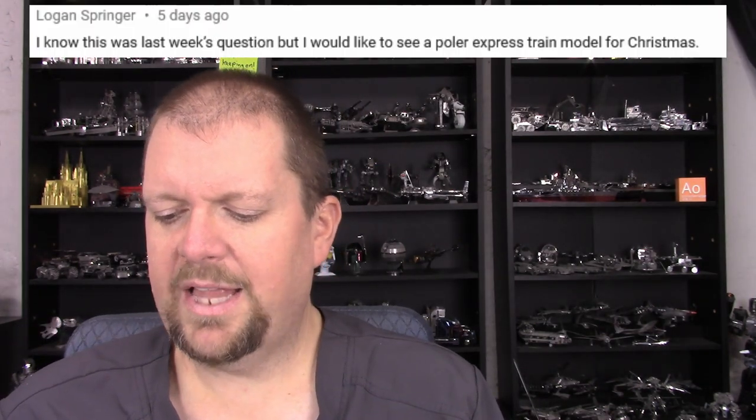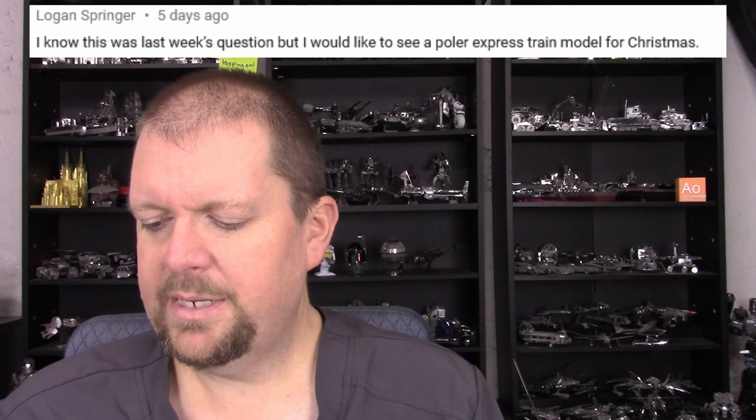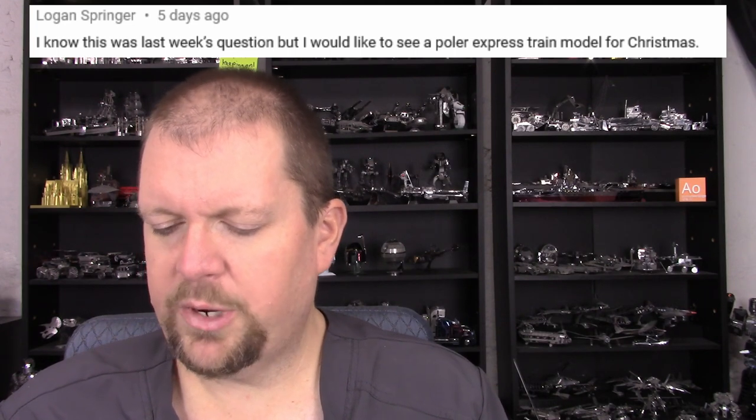Moving on — another comment from Logan Springer: 'I know this was last week's question, but I would like to see a Polar Express train model for Christmas.' That's an interesting idea. I think I've casually seen the Polar Express movie once, don't know a lot about it, but it's an interesting idea.